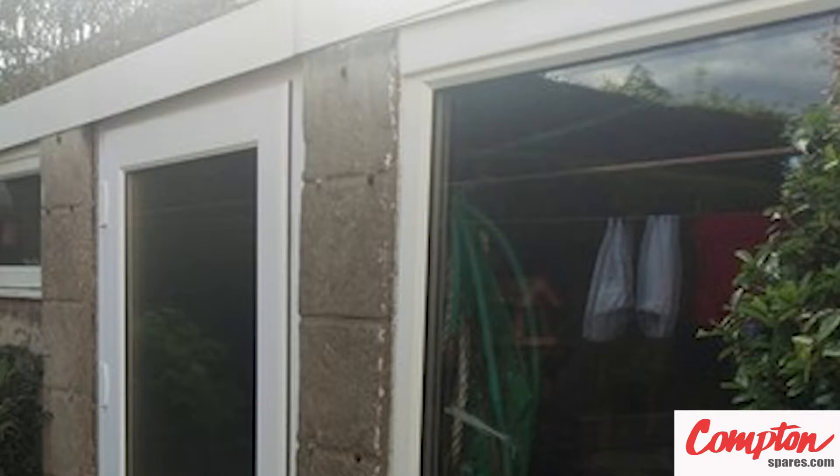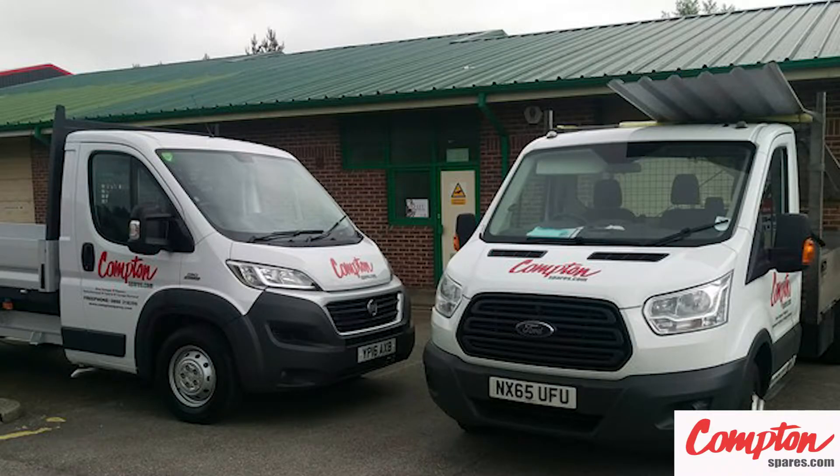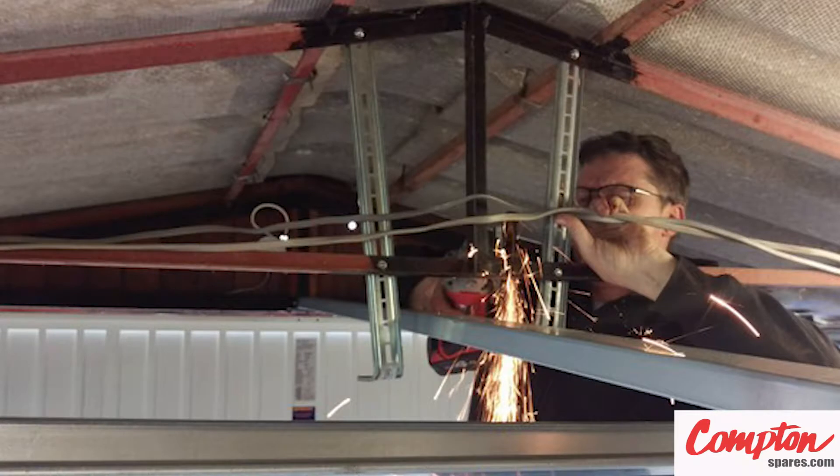Moving on to the PVC options, which include apex fascias, apex side barge boards, windows, pedestrian access doors, and guttering. If you have a popular Compton Apex model, you may find that we bring with us pre-built fascia units manufactured to the original designs, and for other garages you can take pleasure in watching the gables being assembled on-site.